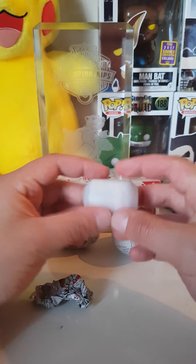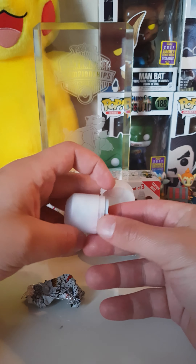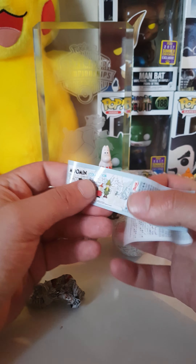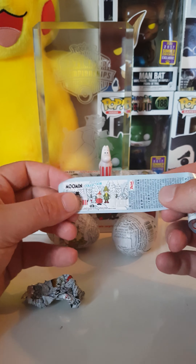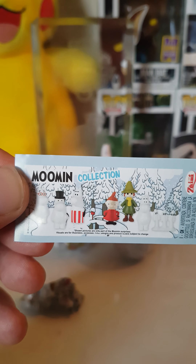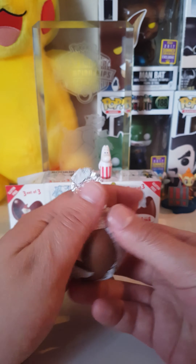They are wrapped pretty good. It's the Moomin mom! Let's see how many there are to collect — there are one, two, three, four, five, six, and seven to collect. All right, let's get to the next one.